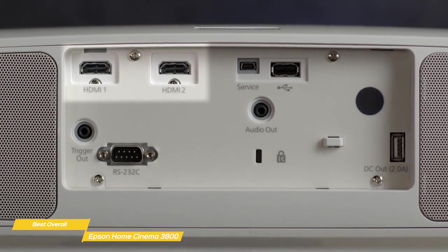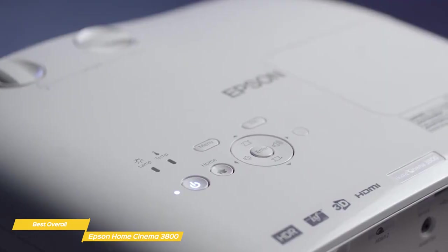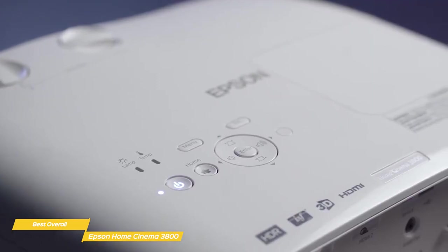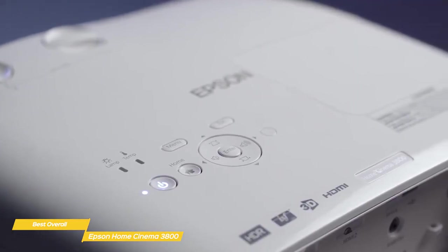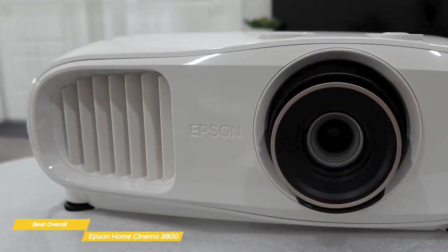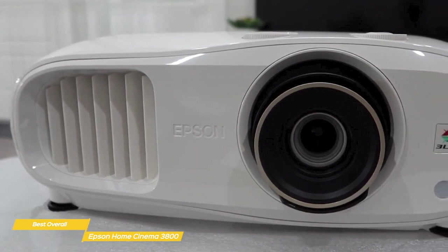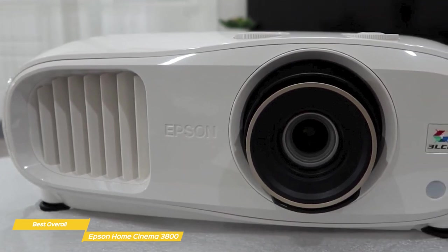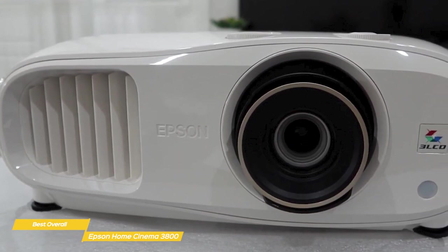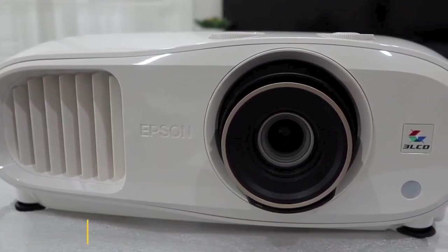Connectivity options include two HDMI 2.0b ports with HDCP 2.2 support, two USB-A ports, an audio out jack, and more. There's also Bluetooth support with aptX, so you can connect a Bluetooth speaker too. The Epson Cinema 3800 offers easy setup and delivers a 4K UHD picture that's bright and colorful, making it a very solid choice. With its portable build, stereo speakers, and low input lag, the Epson Home Cinema 3800 is the one to get.